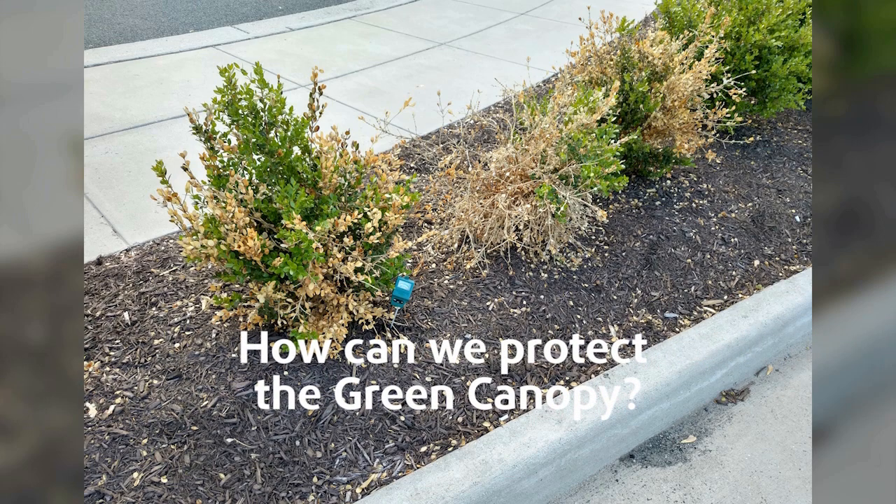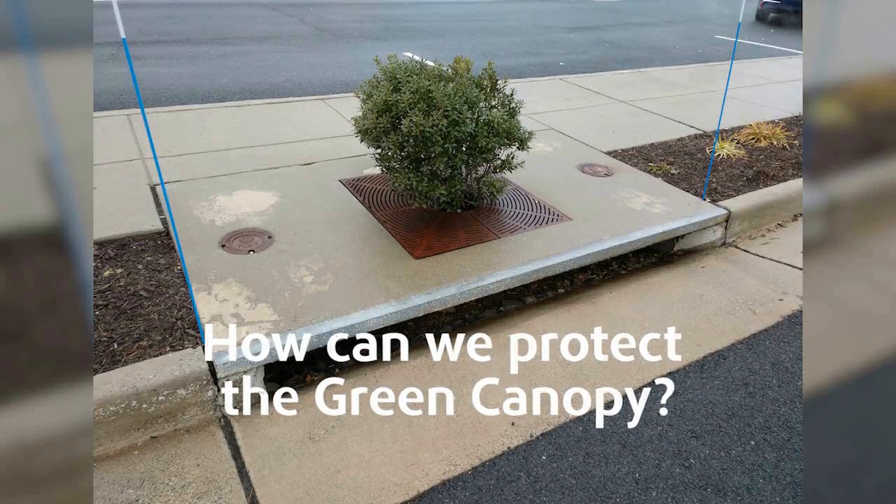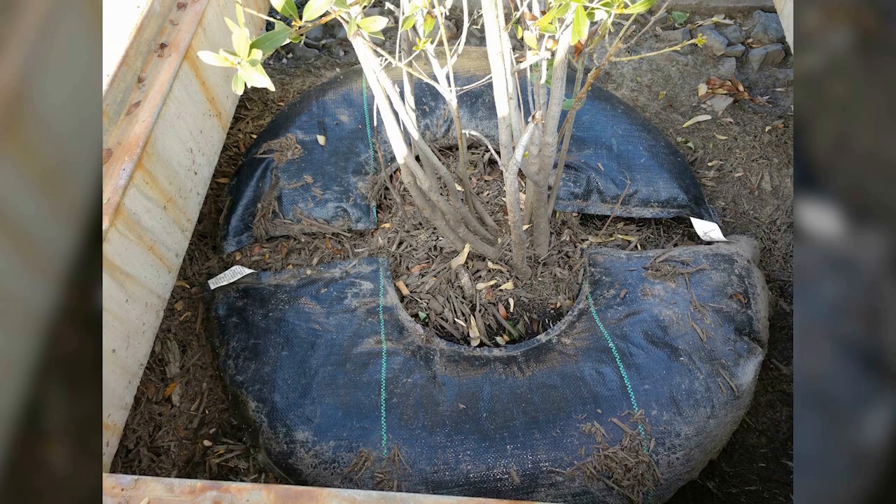Is there any way to give our valuable green canopy a better chance at survival? We hypothesized that tree diaper could make an impact by diluting salty runoff with stored stormwater.